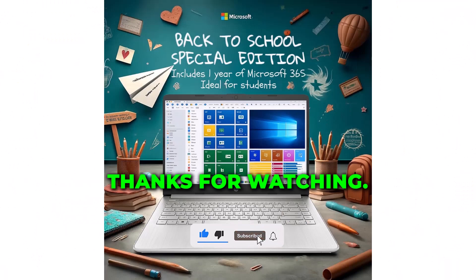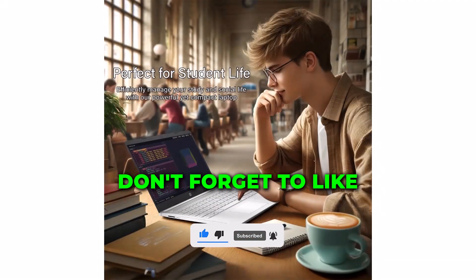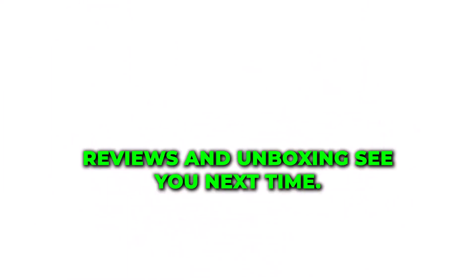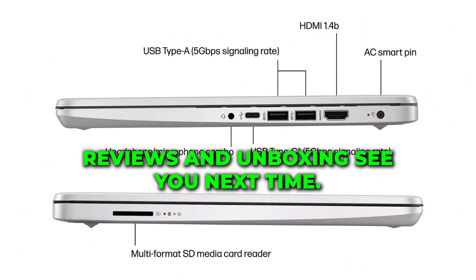Thanks for watching! Don't forget to like, comment, and subscribe for more tech reviews and unboxings. See you next time!